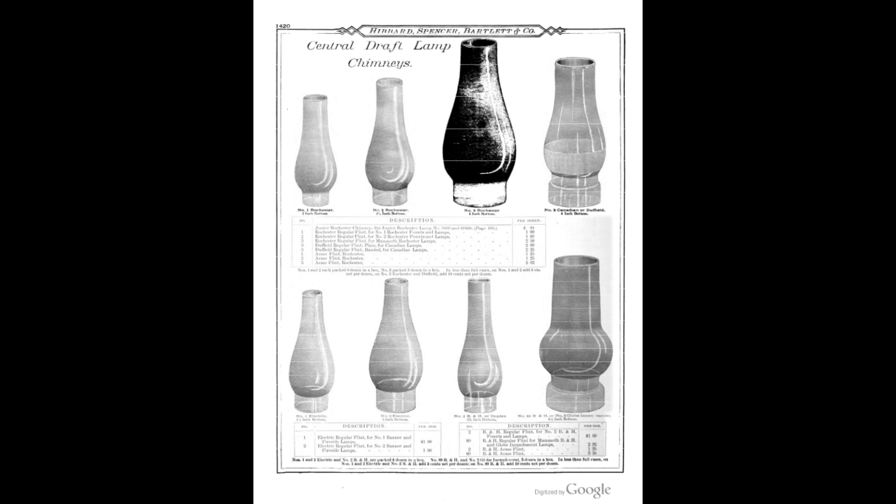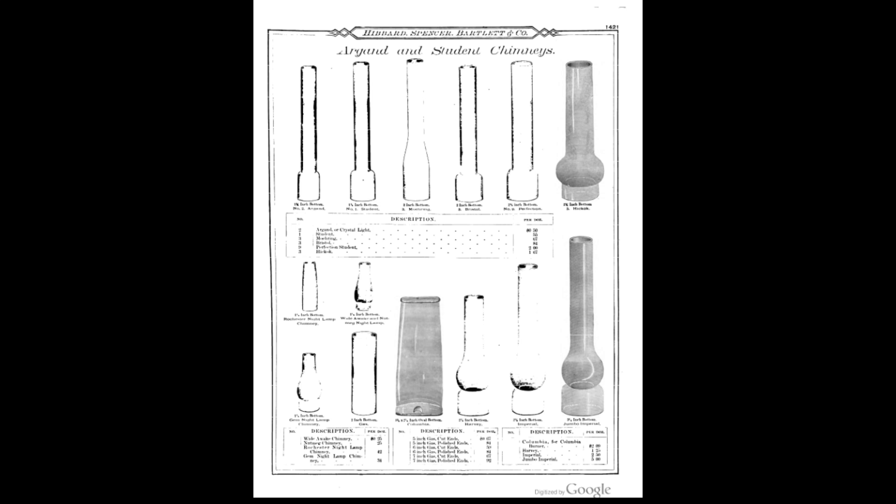The first thing we're going to talk about, of course, is chimneys. There's a lot of different makes, models, and styles. Here's a page from the 1891 Hubert and Spencer catalog — available via us or on Google. There are three or four different styles of glass that chimneys were made out of historically: soda ash and lime glass, lead glass — known as flint glass — and then borosilicate, which is what we use in lamp chimneys today.